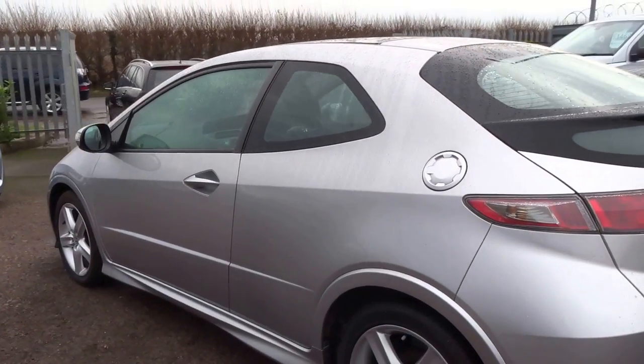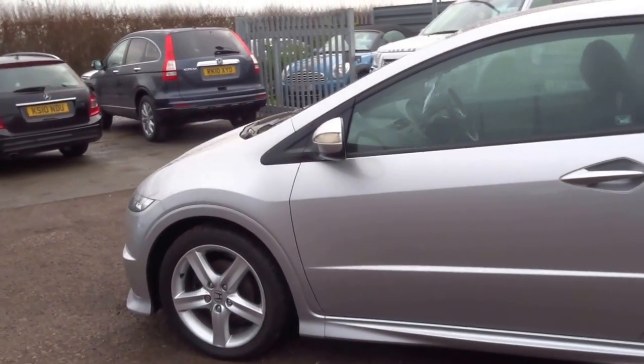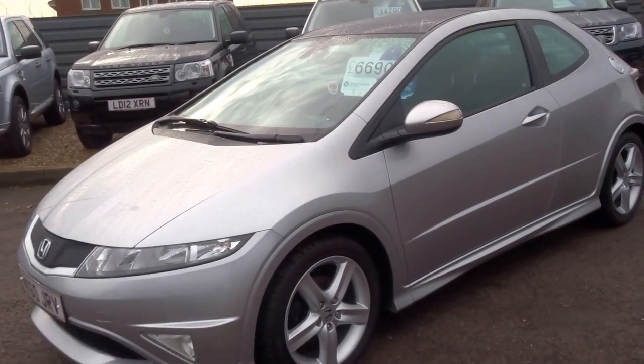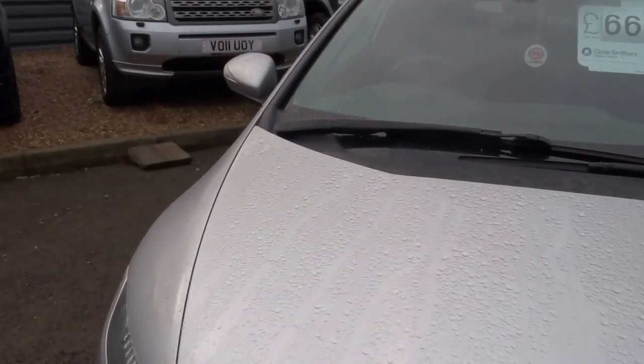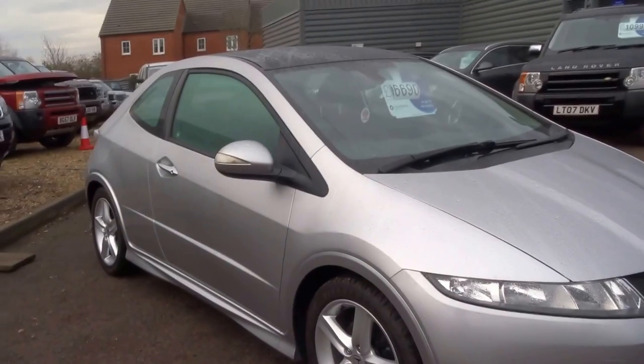It's a super alternative to perhaps a Golf or an Audi A3. Sporty looks — it's a nice looking car, still looks the part. It's 5 to 6 years old but not dated at all in terms of looks. It's also got front fog lights. Smashing little car this one.